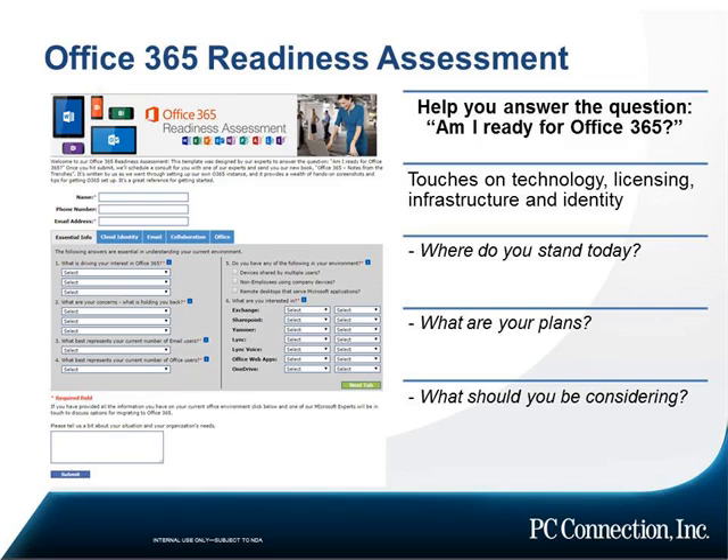After the assessment is complete, what do customers get? You're going to get three things. First and foremost, you're going to get a copy of the report via email. You're also going to get a copy of our book, which we just recently wrote to help customers get started on Office 365 — we took everything we did when we set up our portal, took a lot of screenshots, wrote everything down, and put it in the book. And then, most importantly, you're going to get a consult with one of our Office 365 experts who will help you translate the data of the assessment into a decision.